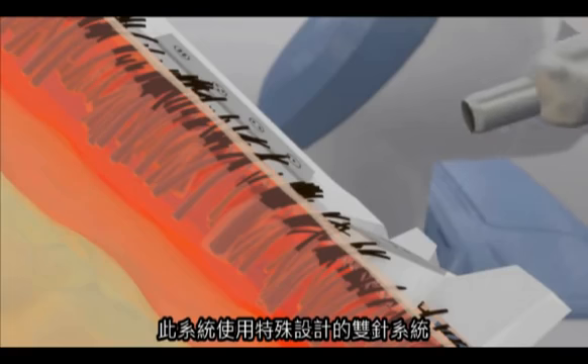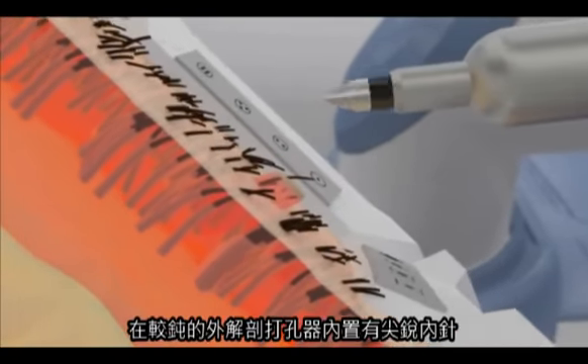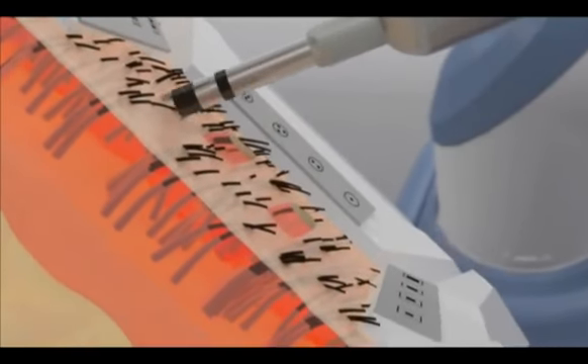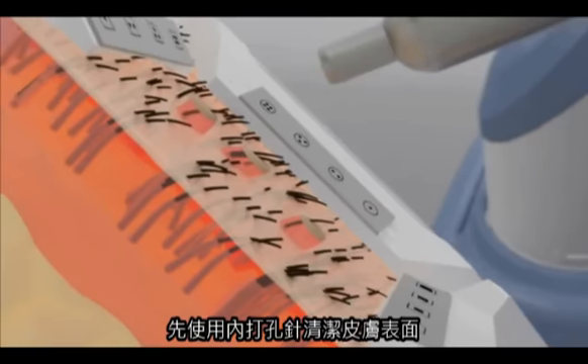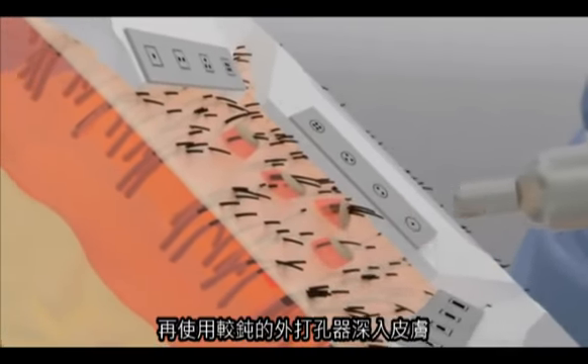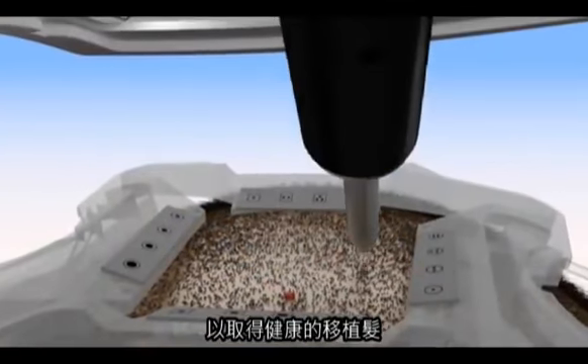The system utilizes a specially designed two-needle system. A sharp inner needle is housed in an outer blunt dissection punch. First, the inner needle is deployed to score the skin's surface, and then the blunt outer punch dissects deeper, resulting in a healthy graft ready for implantation.